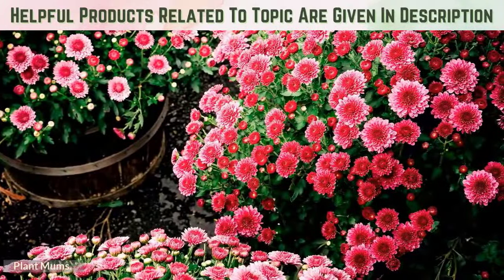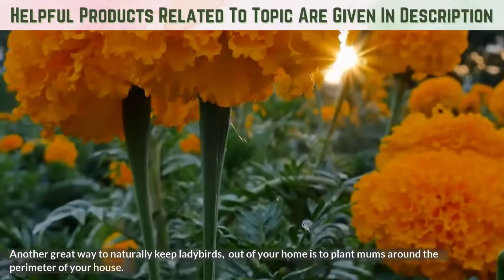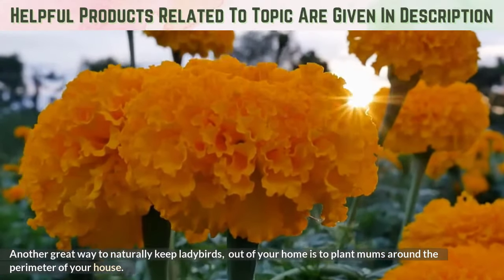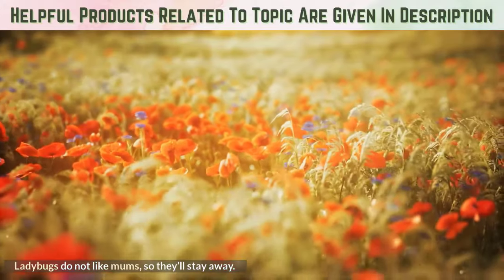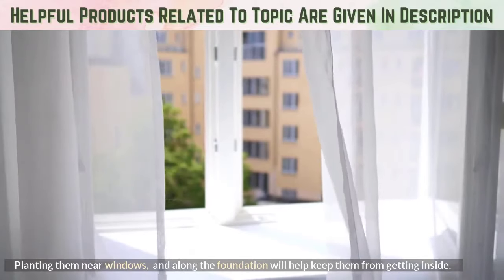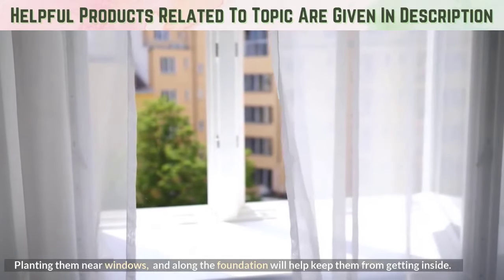Plant Mums. Another great way to naturally keep ladybugs out of your home is to plant mums around the perimeter of your house. Ladybugs do not like mums, so they'll stay away. Planting them near windows and along the foundation will help keep them from getting inside.